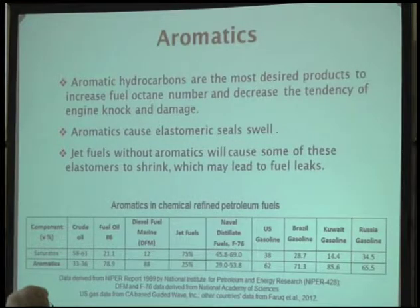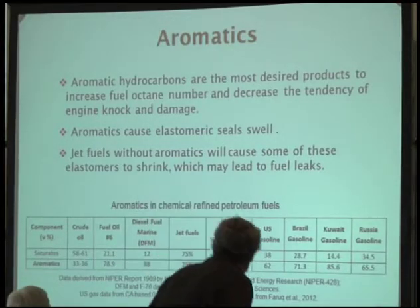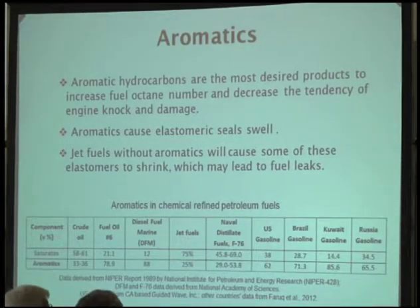This product is aromatics. What are aromatics? Aromatics are an important component for every type of fuel. From this table you can see crude oil has 33% to 36% aromatics. Gasoline can be up to 85% aromatics. Jet fuel can have aromatics up to 25%. Aromatics are the most desired products — they can increase the energy content of the fuel and also reduce the tendency of engine knock and damage.